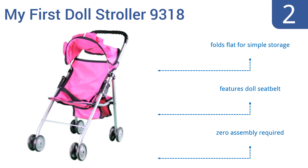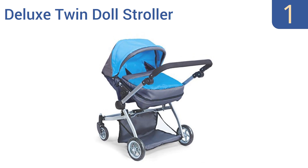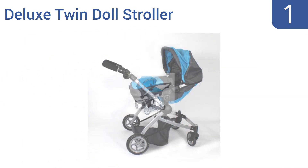Taking the top spot on our list, perhaps the best thing about the overall excellent Deluxe Twin Doll Stroller from Doll Strollers Pro is the fact that it's blue, silver, and gray rather than the standard pink. This stroller is fine for boys or girls playtime.